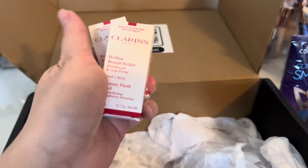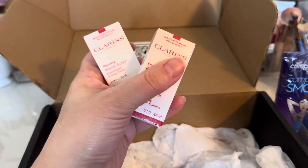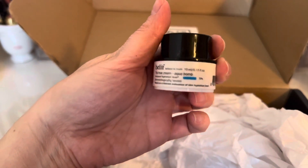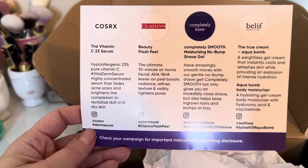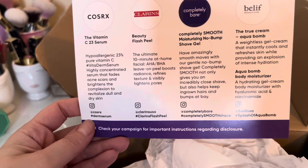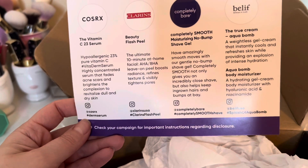They sent me two deluxe samples of the Clarins Beauty Flash Peel, and a deluxe sample of the Belif True Cream Aqua Balm, which I do truly love and enjoy. And here's the Core Six Vitamin C Serum — it says hypoallergenic, pure vitamin C, highly concentrated serum that fades acne scars and brightens complexion.